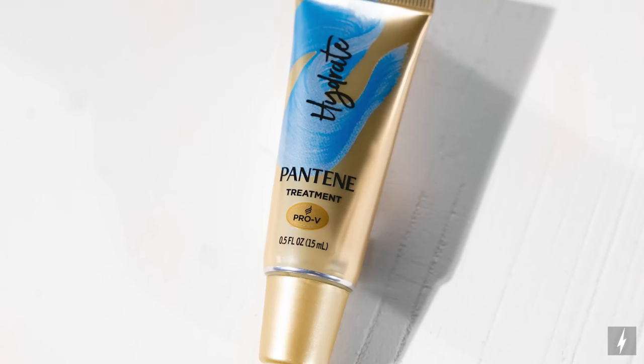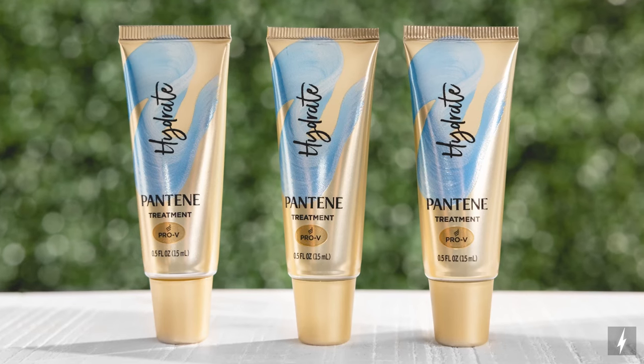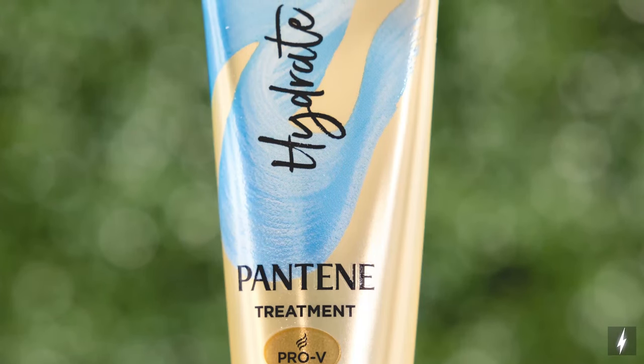The Pantene Hydrate Booster with coconut oil and vitamin B5 allows you to enjoy three days of intense moisture for silk, soft hair. It's great for when you're transitioning from cold weather and your hair is feeling dry.